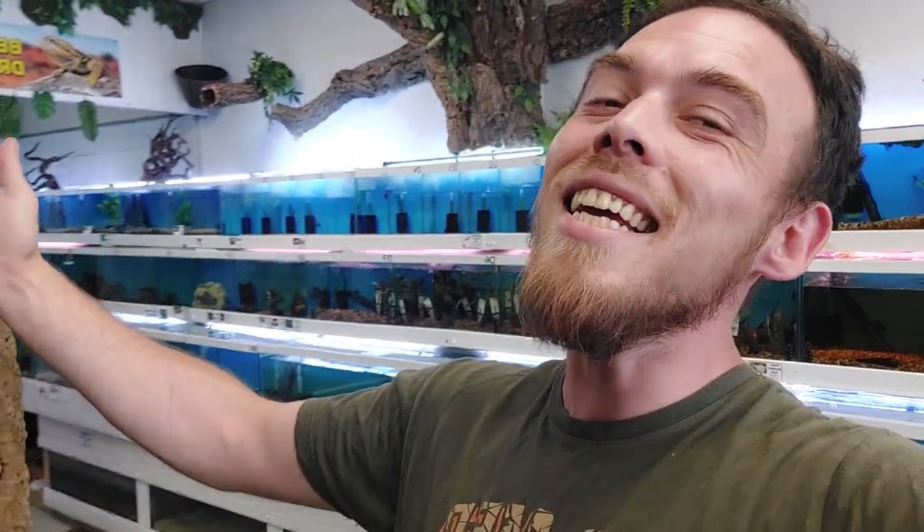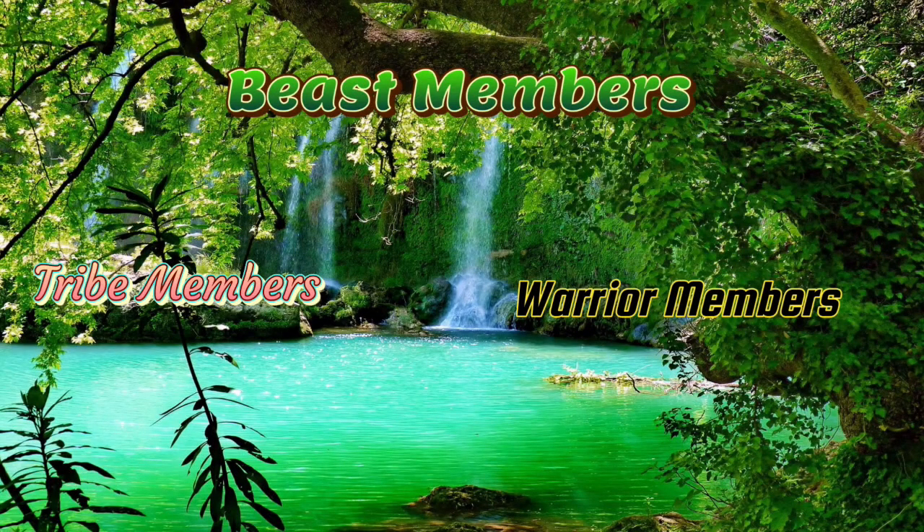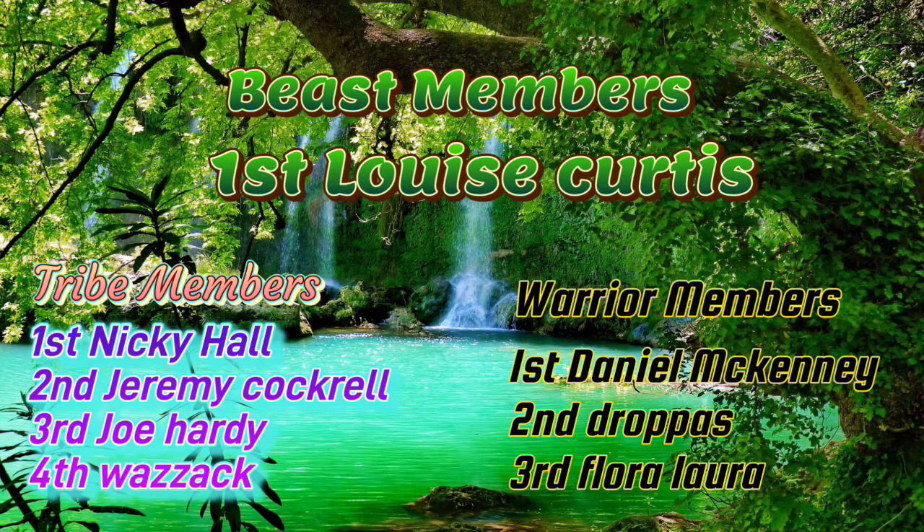Well, there you go everybody — just a shorter video today because obviously I'm out and about. I could not not show you them — they are epic. Please do like, subscribe, comment, and share. If you want to watch another video or subscribe to the channel, it's up there. Apart from that, we'll see you in the future — bye!